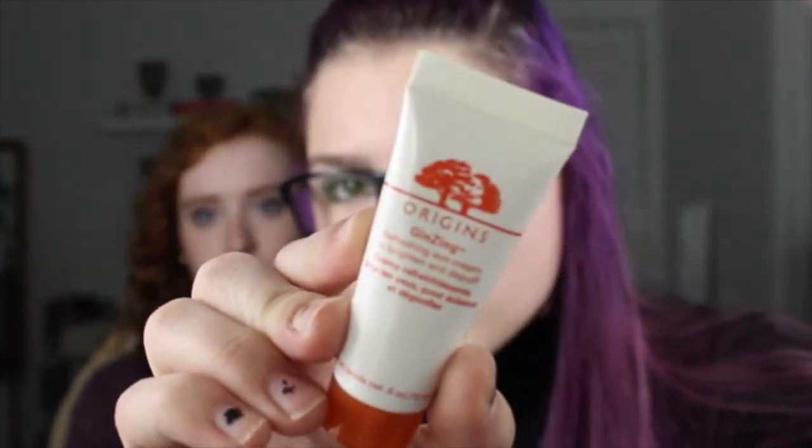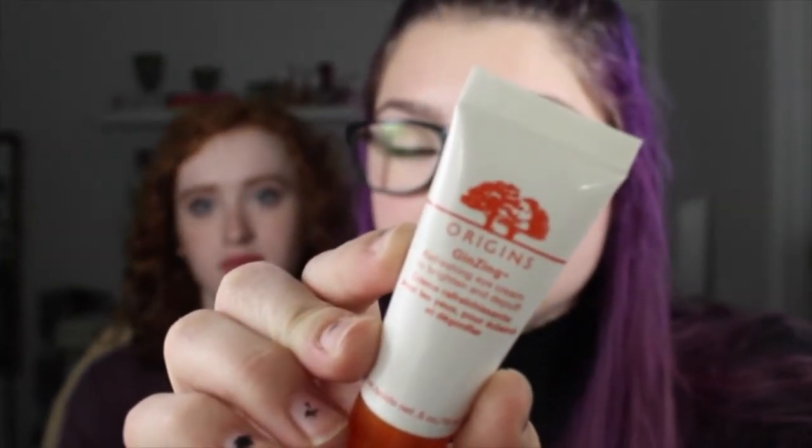Do you have freckles? We both have freckles — she has more. When I'm not wearing powder, I have some freckles on my nose. Do you use an eye cream? I do have one, and this is also by Origins. I really like Origins — it's a really good brand, all natural, and that's important to me. I don't use it that much, but once in a while I will. It's a good one if you're looking for it.